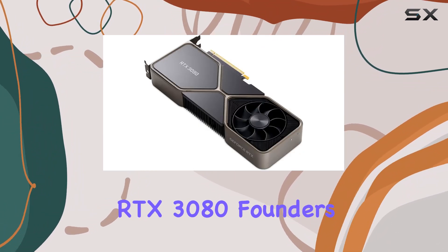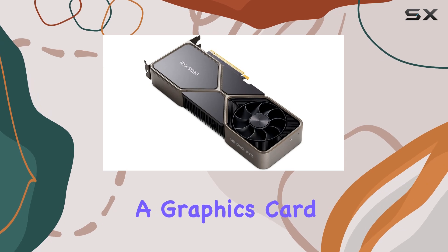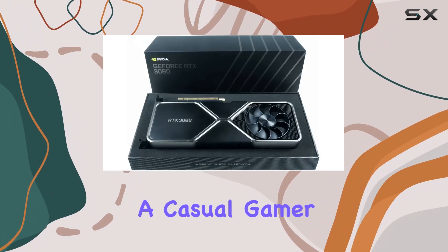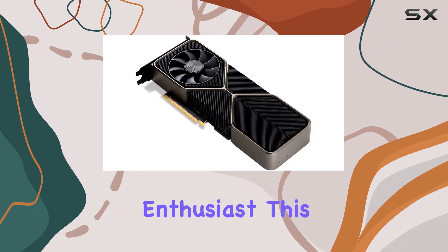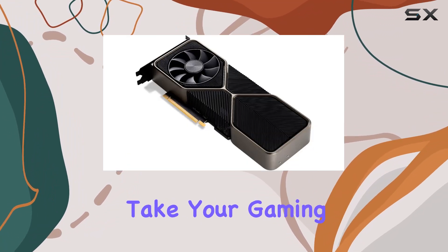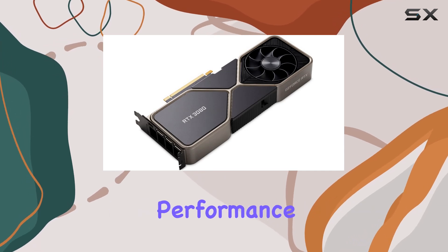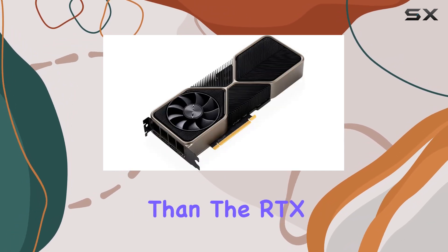In conclusion, the GeForce RTX 3080 Founders Edition is a powerhouse of a graphics card that sets a new standard for gaming performance. Whether you're a casual gamer or a hardcore enthusiast, this card has everything you need to take your gaming to the next level. So, if you're in the market for uncompromising performance, look no further than the RTX 3080.